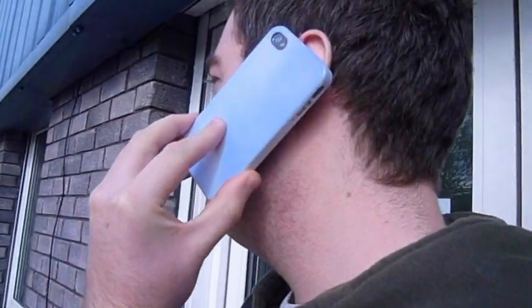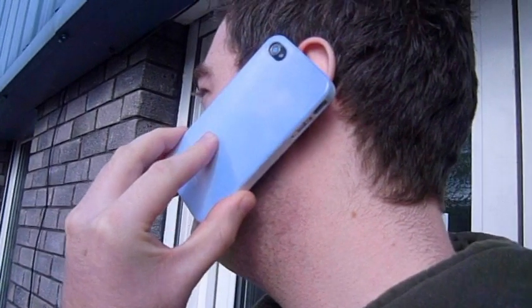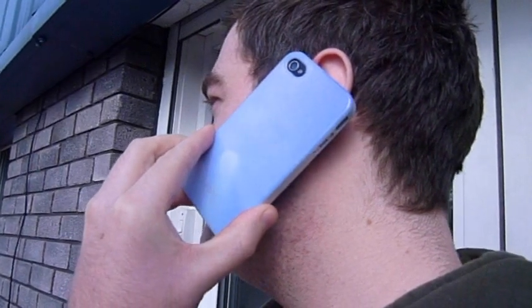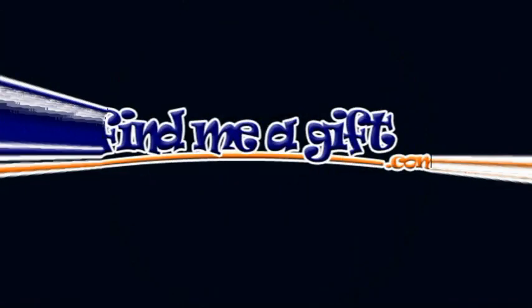Our colour changing cases will fit the iPhone 4 and 4S, iPhone 5 and Samsung Galaxy S3. So get yours now from findmeagift.com.